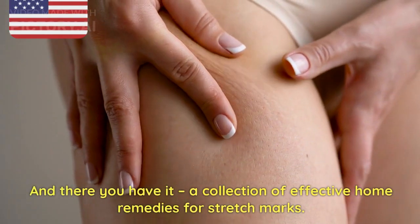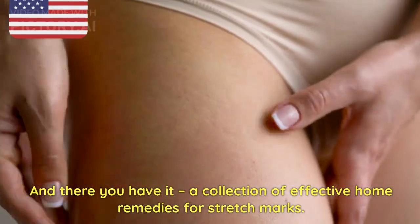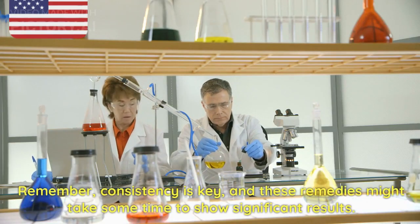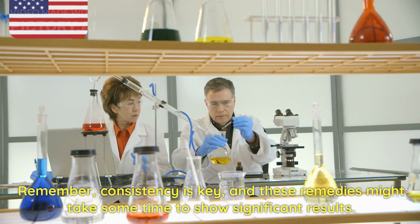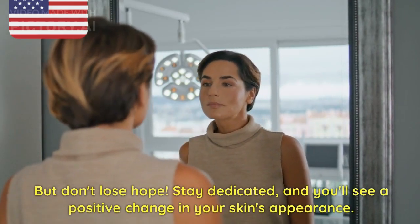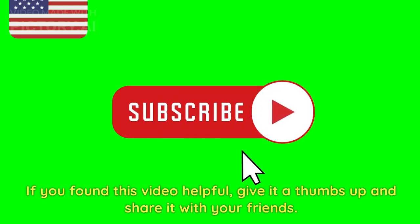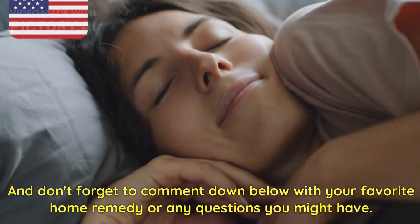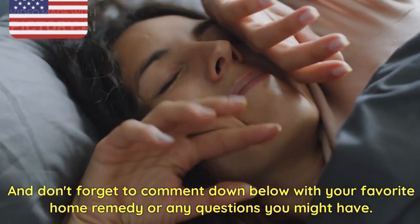And there you have it — a collection of effective home remedies for stretch marks. Remember, consistency is key, and these remedies might take some time to show significant results. But don't lose hope. Stay dedicated, and you'll see a positive change in your skin's appearance. If you found this video helpful, give it a thumbs up and share it with your friends. Don't forget to comment down below with your favorite home remedy or any questions you might have.